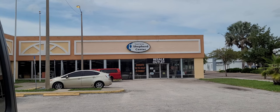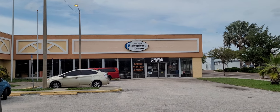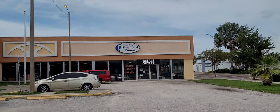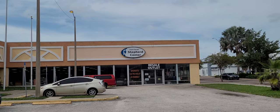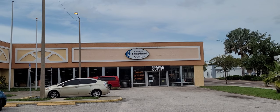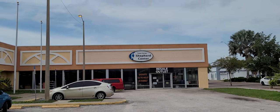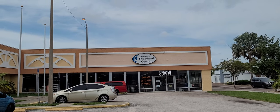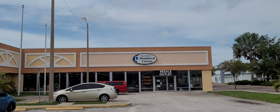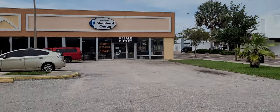Hey y'all, it's the Costume Jeweler. We are headed into the Tarpon Springs Shepherd Center Thrift Store and we're going to look for purses and jewelry to pick up to resell on YouTube and eBay. Check out my eBay at ebay.com/usr/costumejeweler. Hit that notification bell and click all so you don't miss out on live Buy It Nows and auctions. Subscribe to the channel and hit a thumbs up for this video.